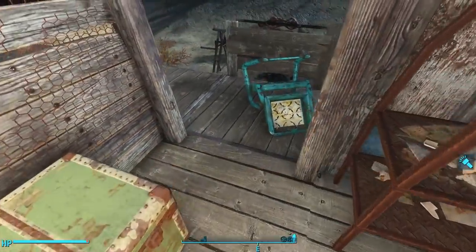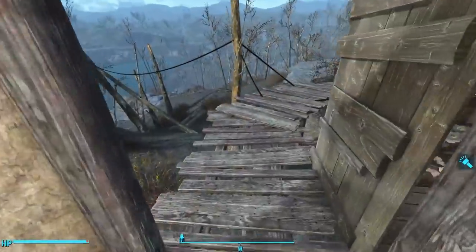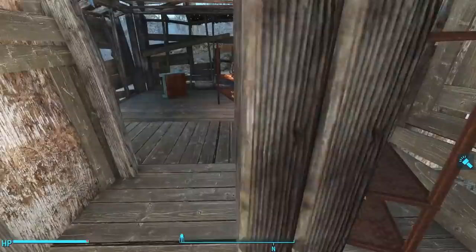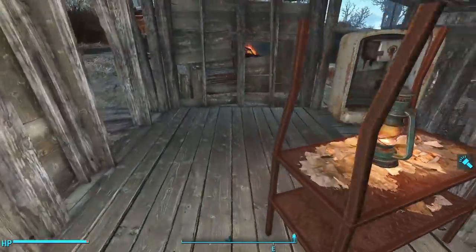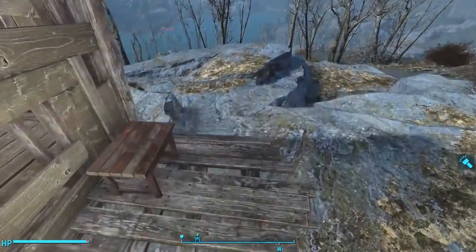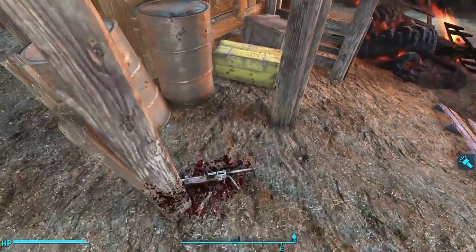To the right is a tipped-over chair overlooking the cooking spit. Turning around, we can follow a path that leads to the next shack system. Here we find more beds, a radio playing static, and tipped-over chairs and containers — signs of violence. Heading outside, we can move east to find a bit of a storage shed. Inside we find an explosives box.